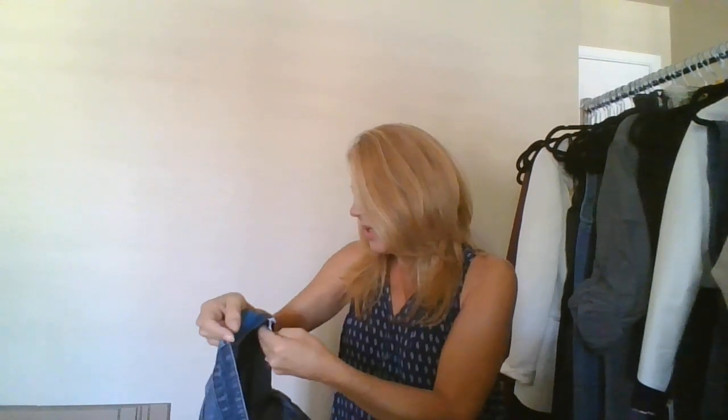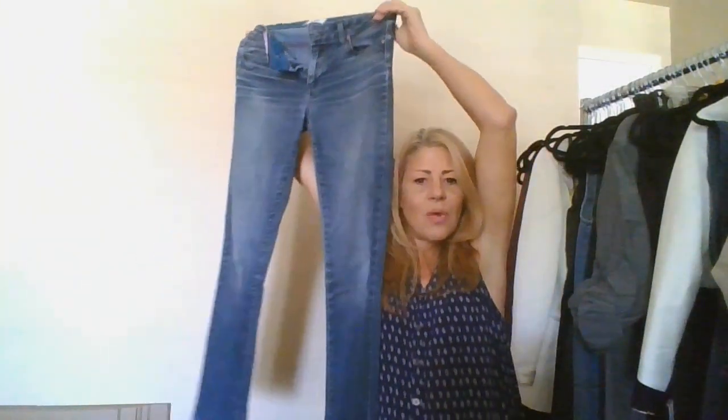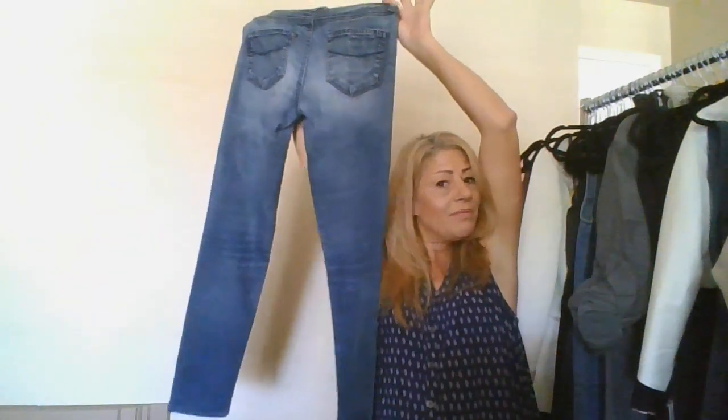This is a pair of Paige, size 28 — the Skyline Skinny jeans. I'm going to send these in because they value them extremely high and I think I'll get more money that way.